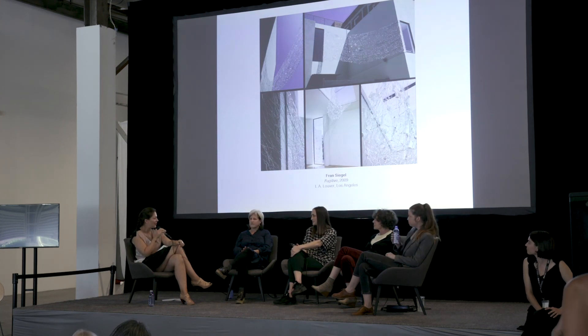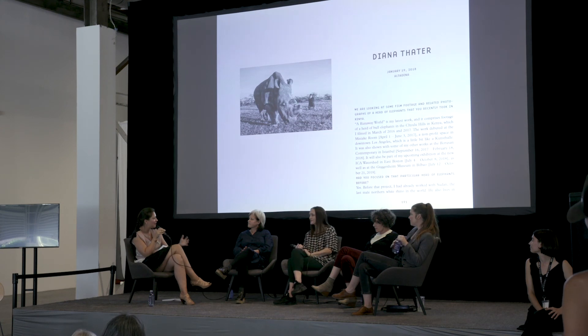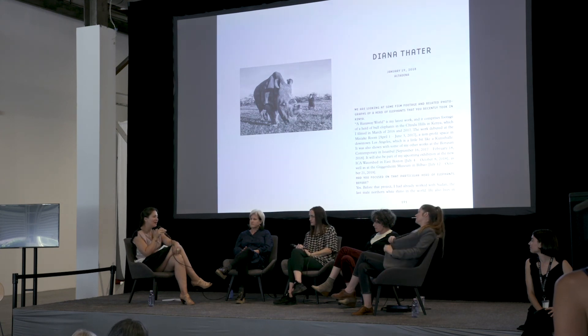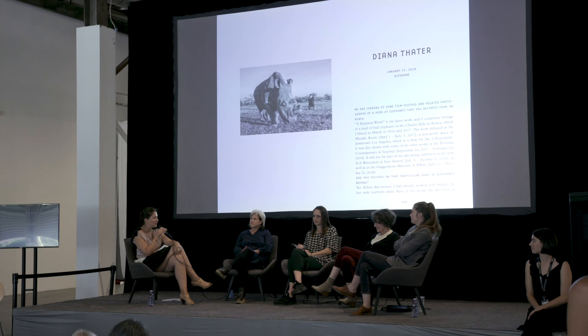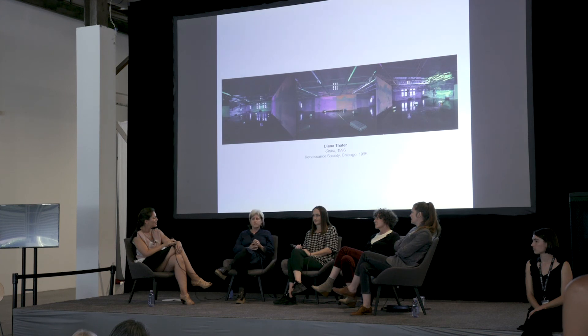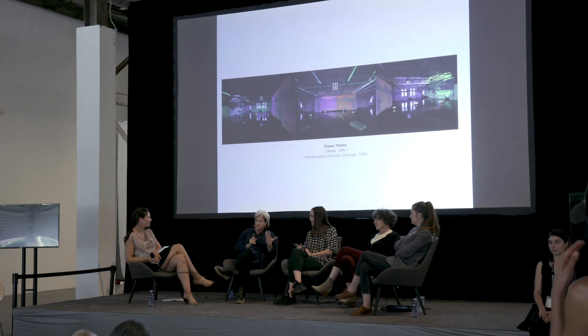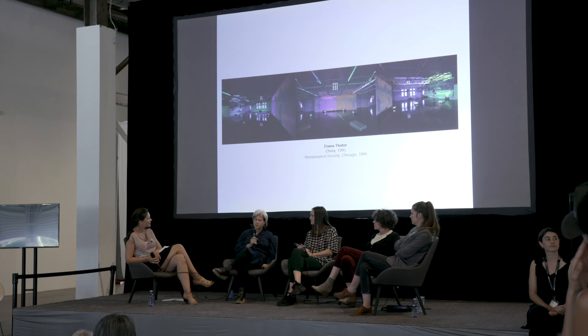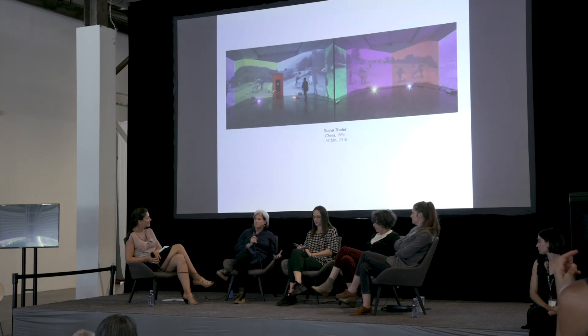Do you think that immersive installations or site-specific installations with an environmental component are something more needed in a world where a lack of attention span is becoming a regular disease? Do you think that is something developing out of our time, a need rooted in our time? I think in some sense the answer is yes, but there's also a problem — the design by committee and all the layers of time it takes to pull one of these things off. I'm working on this Metro thing — it will be five or six years before the station opens, and by then I will perhaps have moved on from that idea.